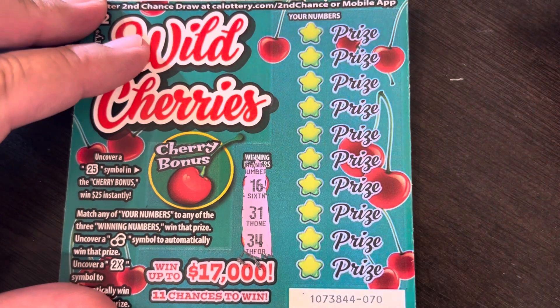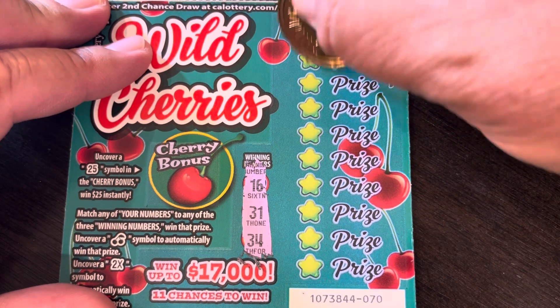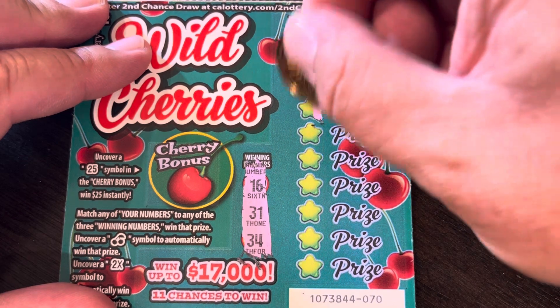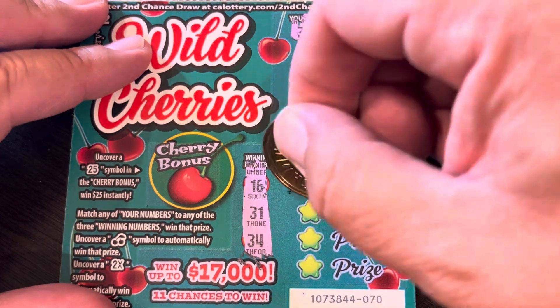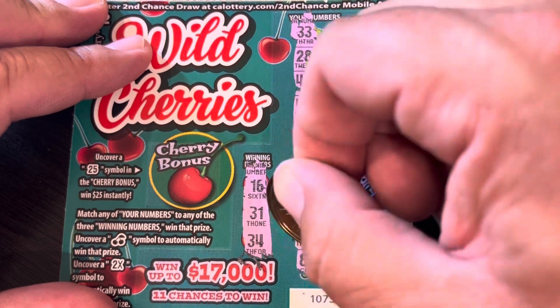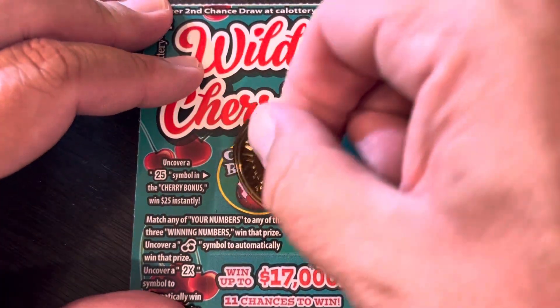Next ticket — a lot of higher numbers mostly: 34, 31, 16, 33, 28, 42, 43, 29, 35, 38, 9, 30, and 8. Bonus number: 23. No win.